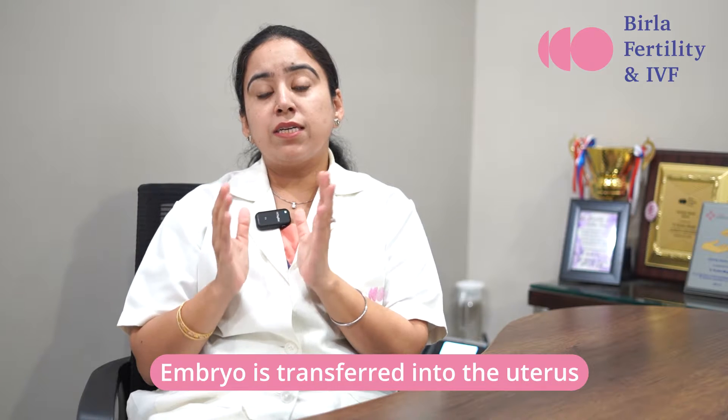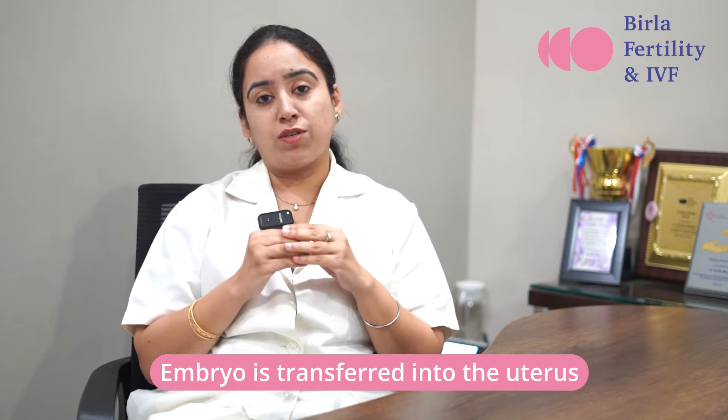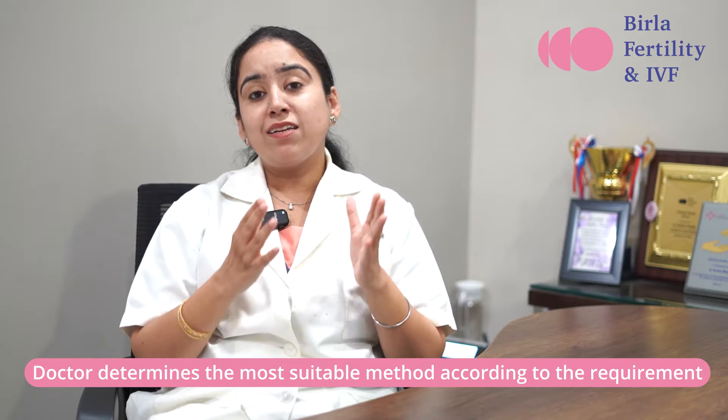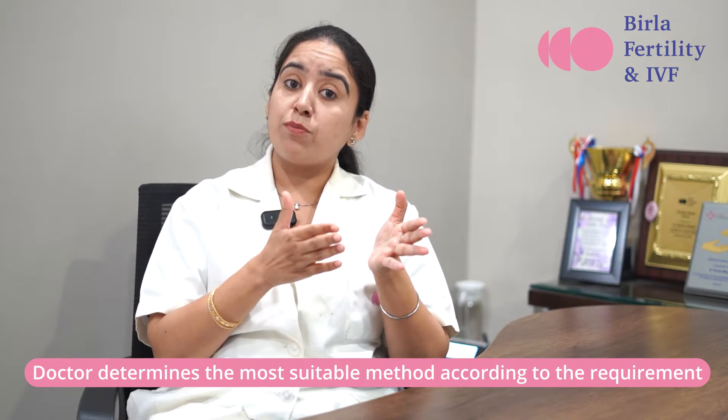Embryo transfer can be fresh or frozen. Fresh embryo transfer means in the same cycle when the eggs are retrieved and embryo is formed, the embryos are transferred into the uterus. Frozen embryo transfer means the embryos are formed, frozen, and kept in the lab for some period of time before the transfer. Your doctor is the right person to decide whether you are the right candidate for fresh or frozen embryo transfer.